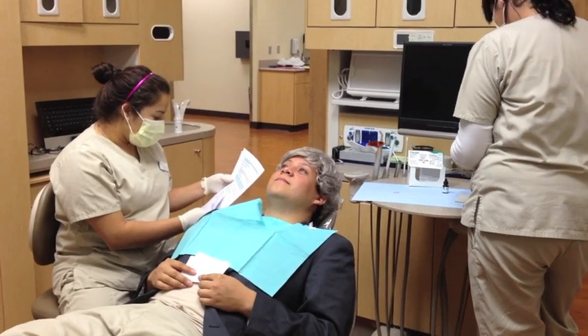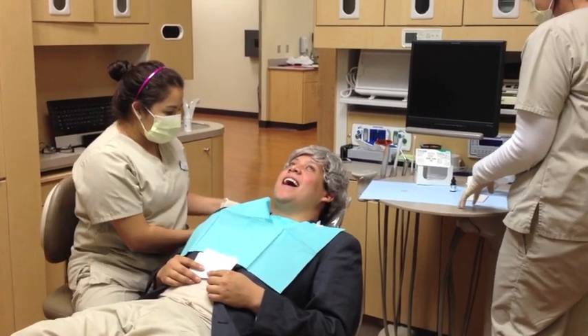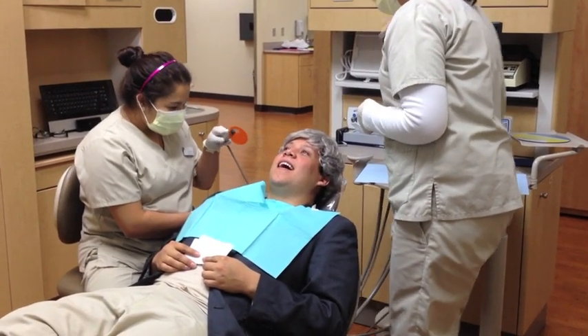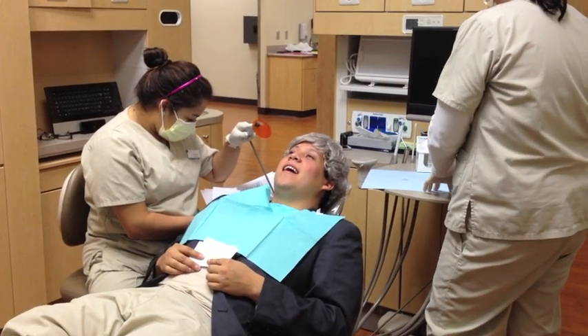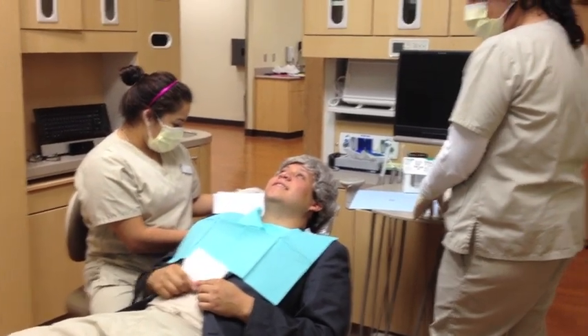Now we're going to place the material. Can you open your mouth? Now all we have to do is cure your tooth for 10 seconds. You're all done. Wow, it feels a lot better. Thanks. You're welcome.